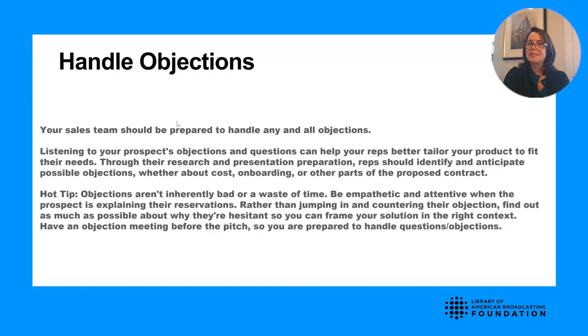Objections aren't bad. The selling starts when a client says no. One particular way in radio that we handle the price objection is a benchmark report. If you're selling one of the premier stations in the market, the client may say you're too expensive. We'll pull a benchmark report and show that it takes 10 commercials to reach 100,000 people on our station, versus 50 on the competition. Are we really more expensive? It's about convincing the prospect that what you're selling will meet their KPIs and give them a great return on investment.